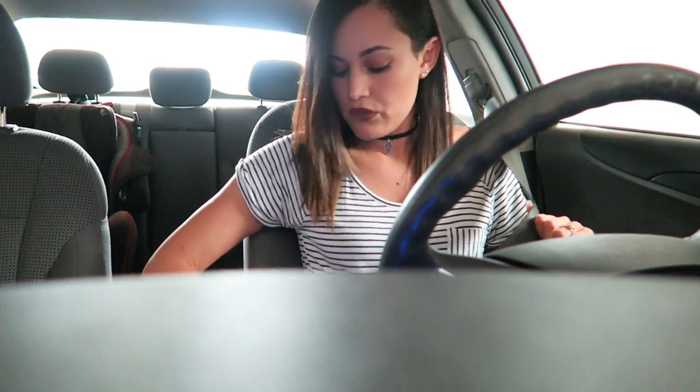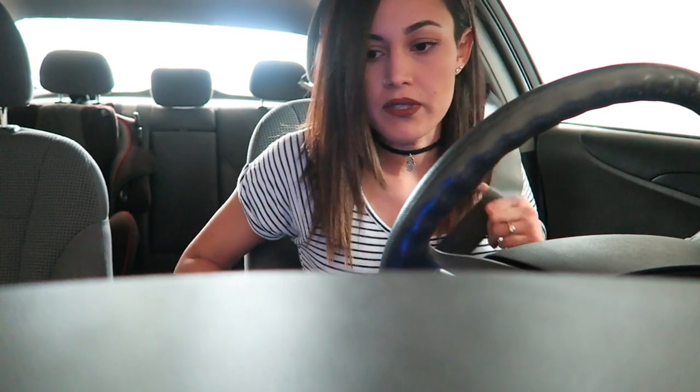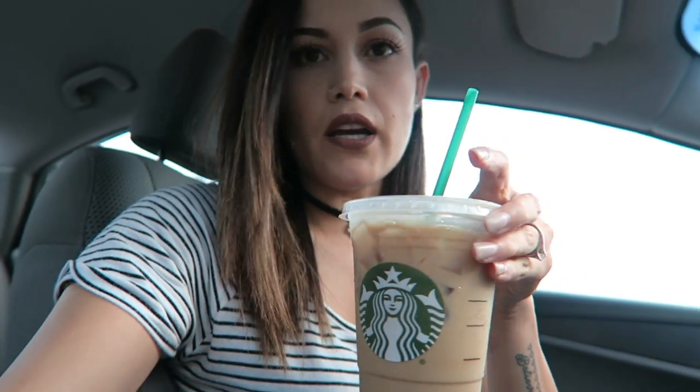I'm going to the dry cleaners right now because I have to take Brad's uniform, his blues. Like always, he waits until the last minute to take them in and then I have to do it. Lucas is staying with Brad because he's sleeping. I dropped off the uniform and I got a Starbucks — there's a Starbucks in there. I got the same thing, a skinny latte.